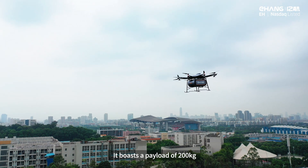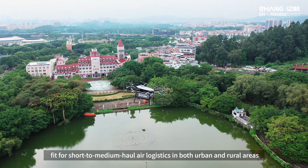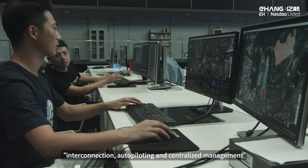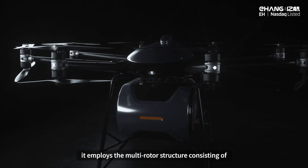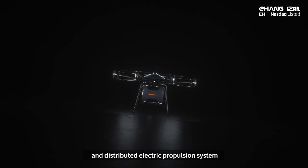It boasts a payload of 200 kg, fit for short to medium-haul air logistics in both urban and rural areas. Consistent with Yehang's core product concept of inter-connection, auto piloting, and centralized management, it employs a multi-rotor structure consisting of eight arms, 16 propellers, full redundancy design, and a distributed electric propulsion system.